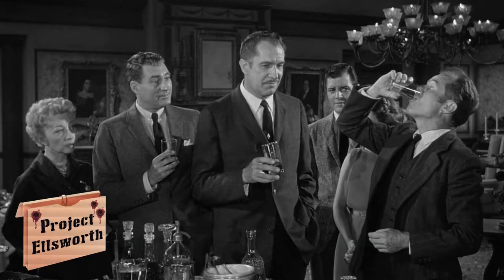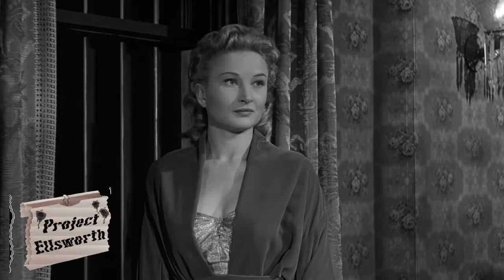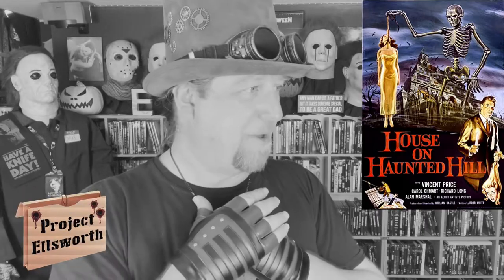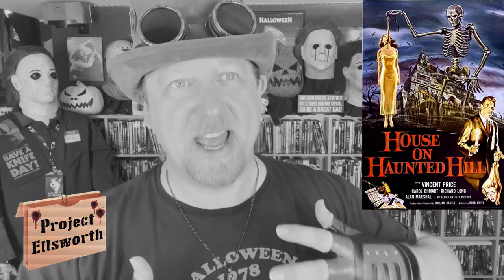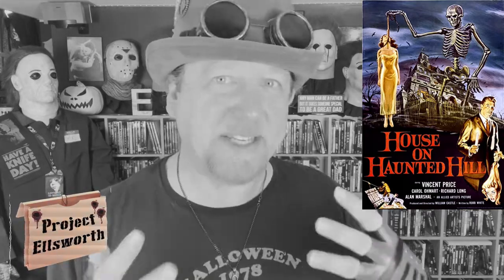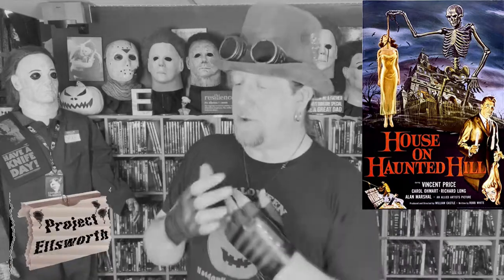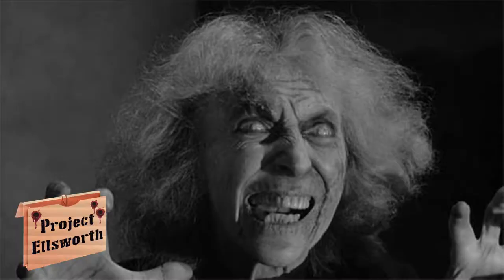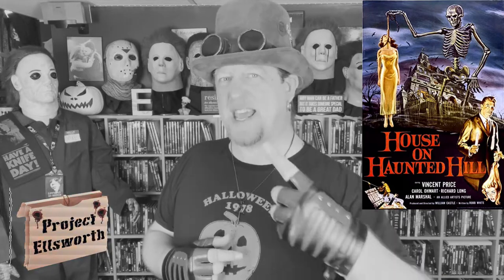Inside of that house is Vincent Price's character, the five people that have been invited, and Vincent Price's wife, who he has a very strange relationship with. He seems very passionate for this woman, but then he seems to have as much hatred towards her — passionate hatred. He hates her with a passion as much as it appears he loves her with a passion, and she hates him equally as passionately. You also have a woman you get the impression might be a ghost, but then maybe she's not. And one other guy who you sort of think might be a ghost, or maybe some sort of butler or caretaker. But in the end it doesn't really make a difference.